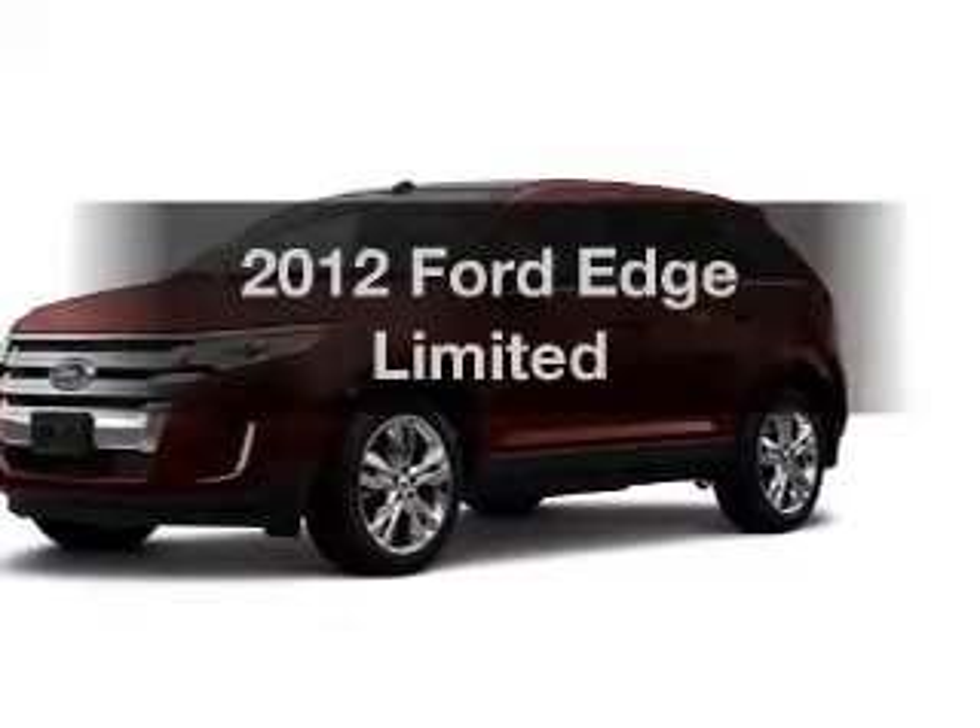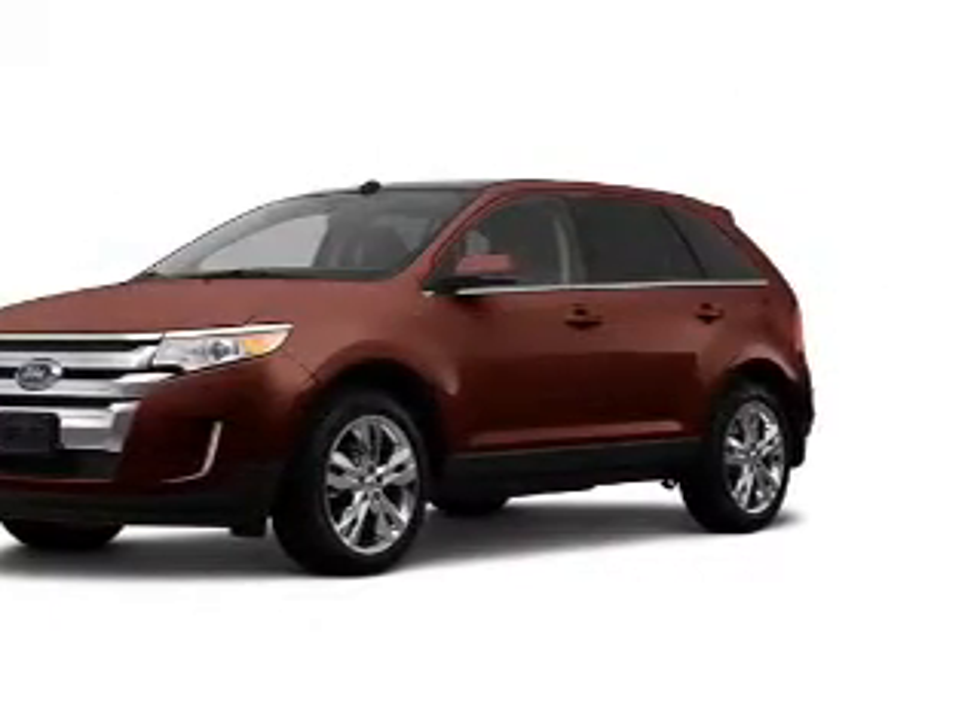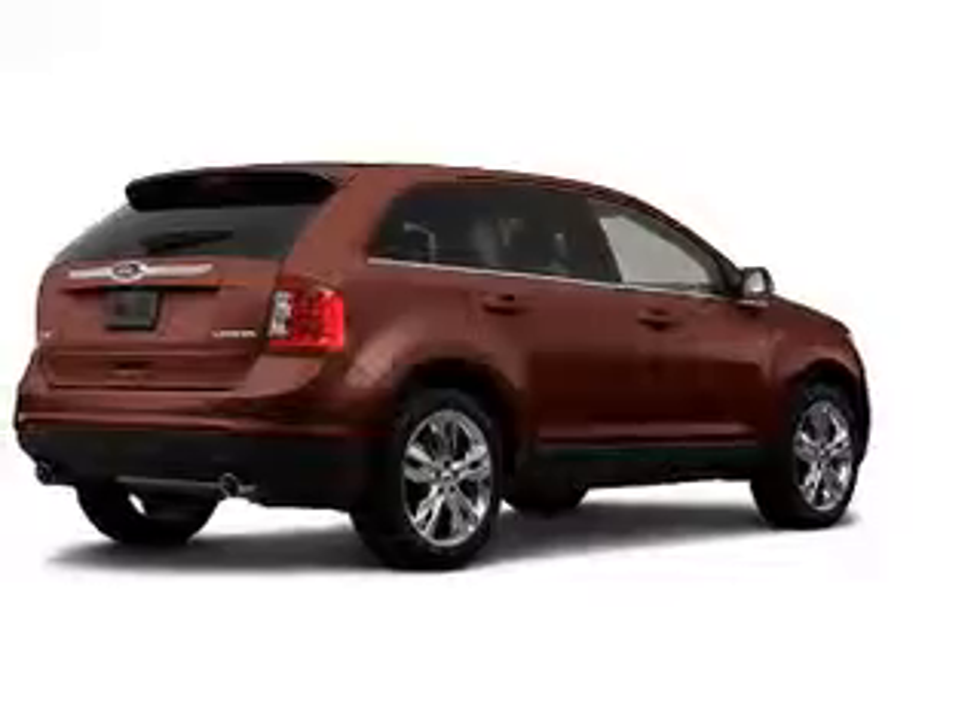Introducing the 2012 Ford Edge. Travel the roads in style and comfort in this great vehicle.